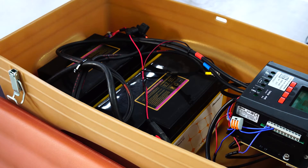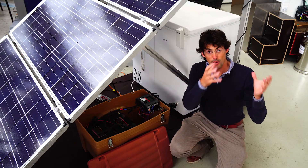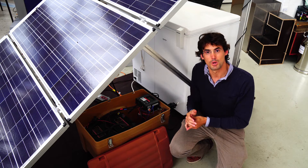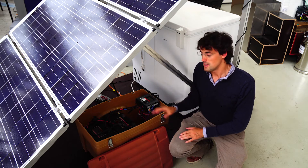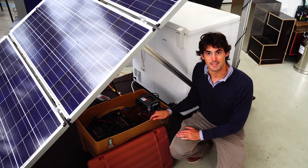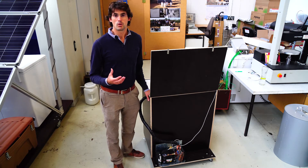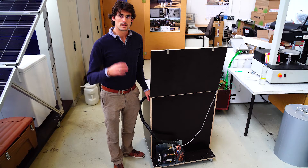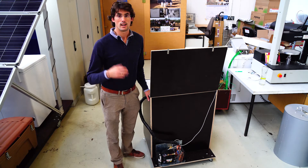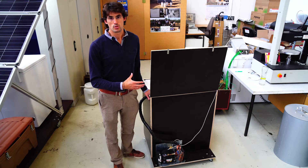We decided to use batteries because with batteries you can use the surplus energy of the day to produce more ice in the beginning of the evening. In this way, you can produce up to 35% more ice per day. However, the system is also suitable to work without batteries. We think our research only makes sense if we are able to develop systems that are available in entire countries at a feasible price.